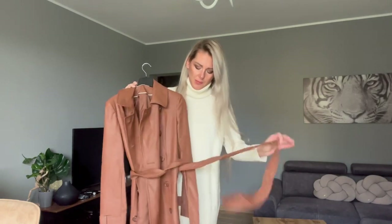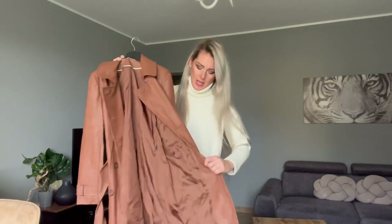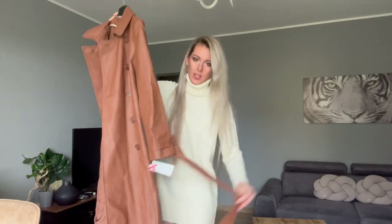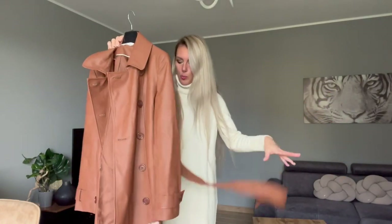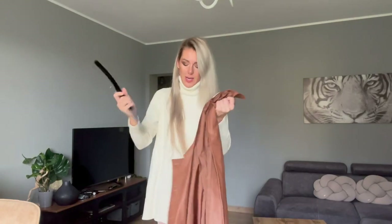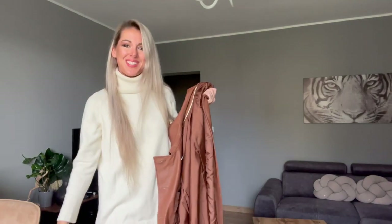I don't know why but these coats have really long belts — we don't need that long. It's very long, like 2 metres or more. So I would like to try this on and we will see how it fits. I've got brown Casadei boots today so it's going to be a cool outfit, I'm sure.